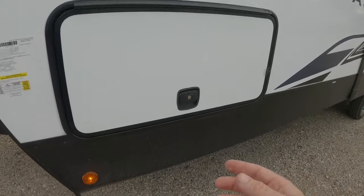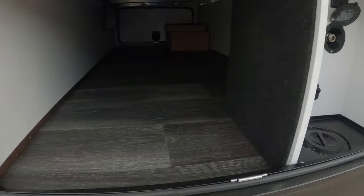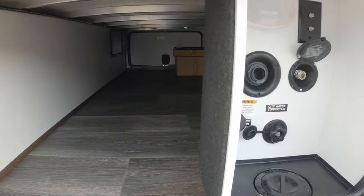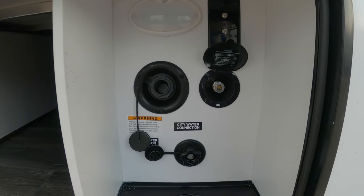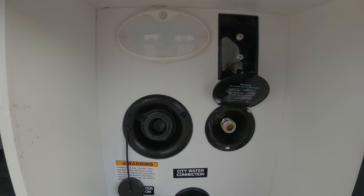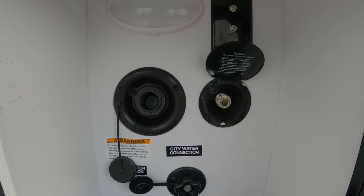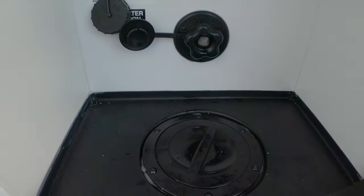Here's the opposite side — storage that goes directly through to the other side. Here's your water hookup area, looks like a nice motion light, and the water hookup goes right through the bottom of the trailer.